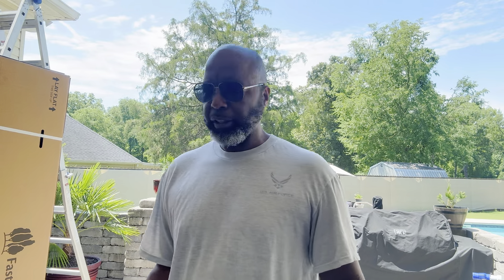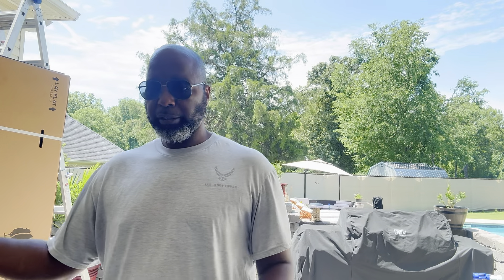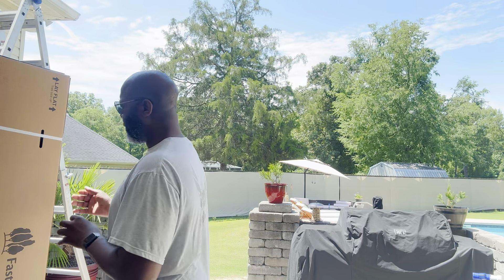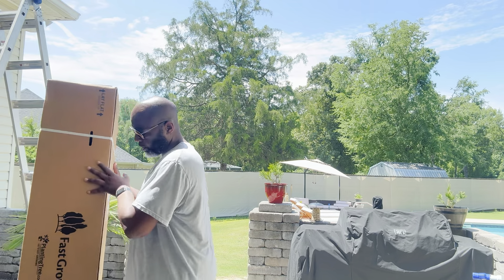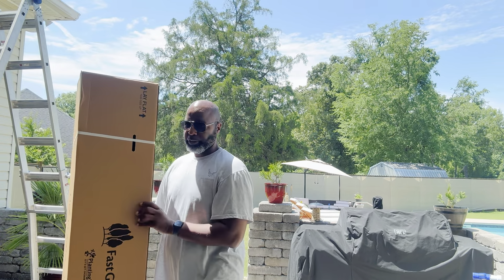All right, talk about better late than never. April 14th, I ordered my wife a bunch of plants — they're on that side, I'll show you in a second. I said, you know what, I think something is missing. Anyway, so today, May 30th, what was on my porch? A box. That's growing trees. So this is my unboxing.